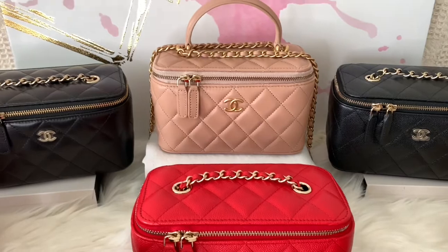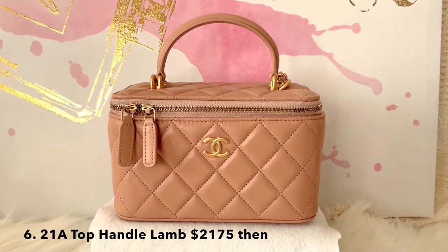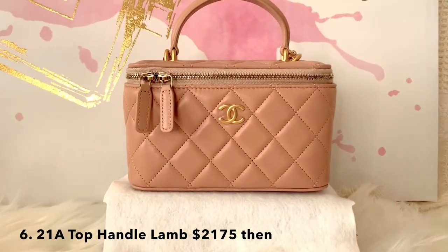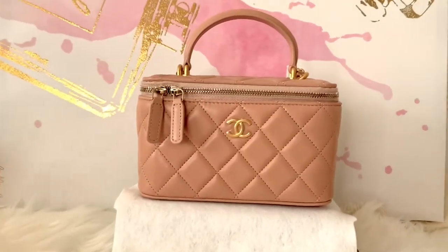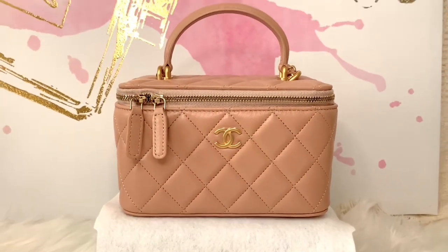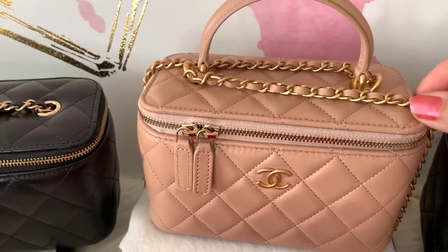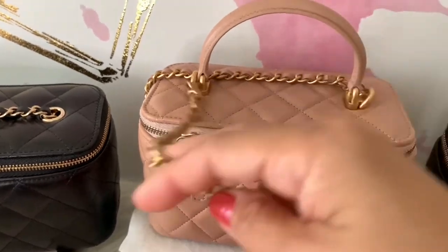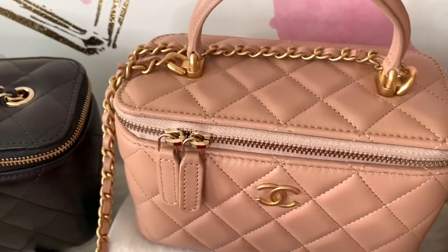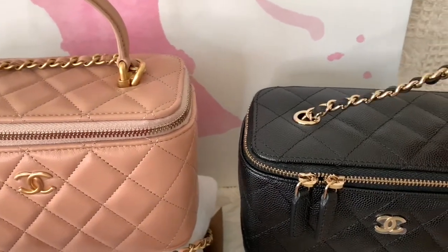Let's move on to my one and only top handle vanity case with chain. It comes with aged gold tone hardware, and as I mentioned, it has a bigger CC logo. This is in smooth lambskin leather. I love the beige color — very neutral and easy to style. As far as the strap goes, it's attached on two D-rings next to the handle. I love this option; so convenient to carry. All the chains of these vanities have the same thickness.